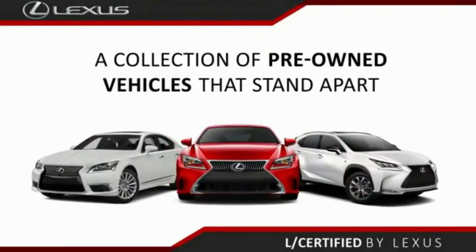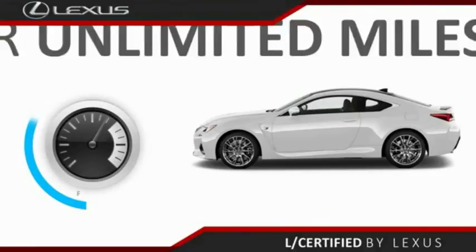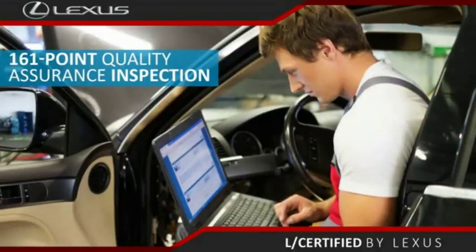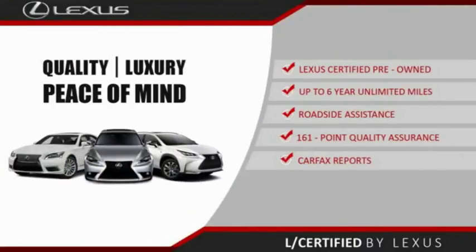Only the best pre-owned Lexus vehicles qualify for the Lexus Certified Pre-Owned program — up to six years of unlimited warranty, roadside assistance, and a 161-point quality assurance inspection. You can have total peace of mind. Ask your dealer for details about the Lexus Certified Pre-Owned program.